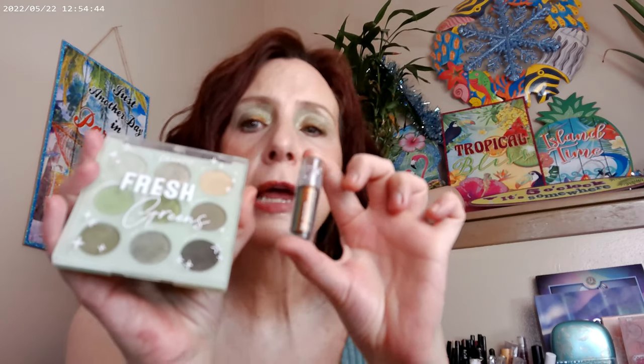I went ahead and played with the Fresh Greens palette. This one is available over at Target and on the ColourPop website. I went ahead and used this one on the inner corner, this one on the inner corner as well, this one on the lid, this one in the crease, and then this one on the outer corner. That's what I have on as the eye look. Then I went ahead and added in Decode, which is one of the multi-chromes, and I used that as an eyeliner on the top and the bottom. The Decode is one of the liquid eyeshadows — it's one of the multi-chromes from ColourPop, available on the ColourPop website.